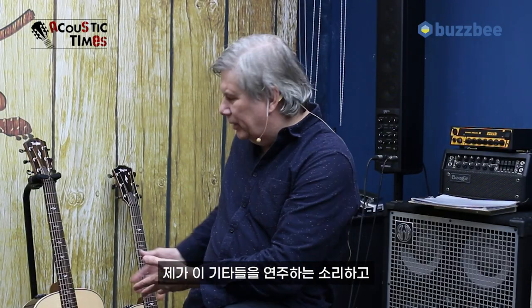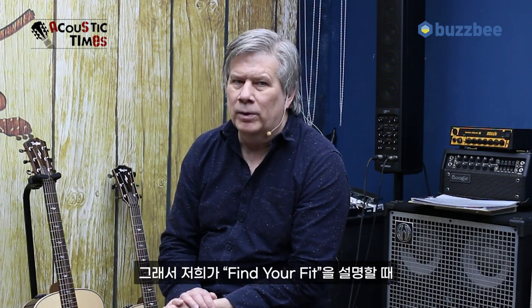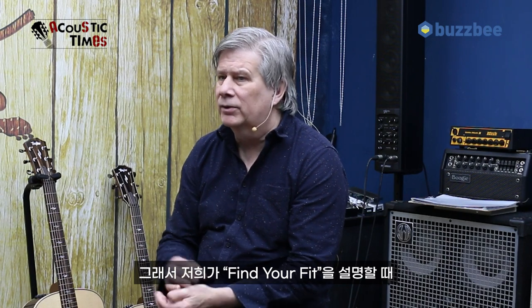Because if I played one of these guitars, it might sound completely different in your hands. So when we talk about Find Your Fit, we talk about those three things.